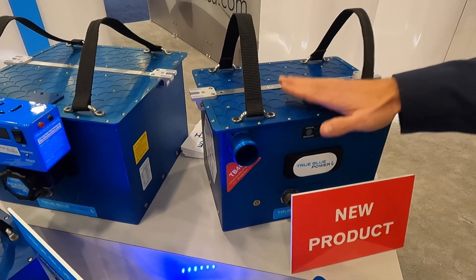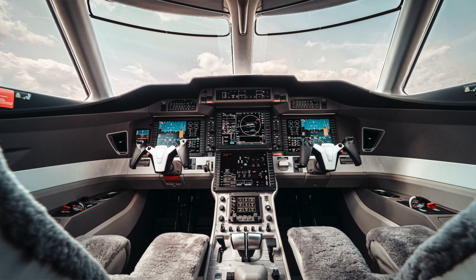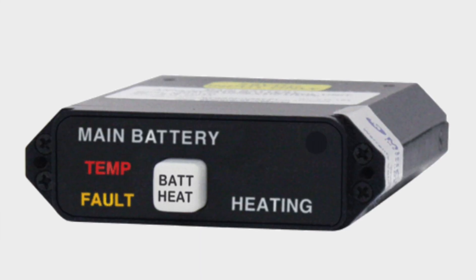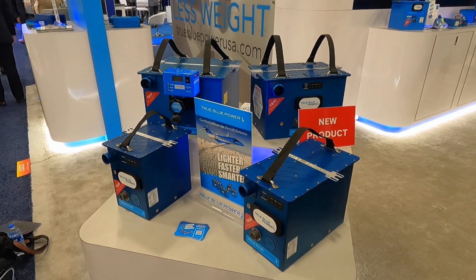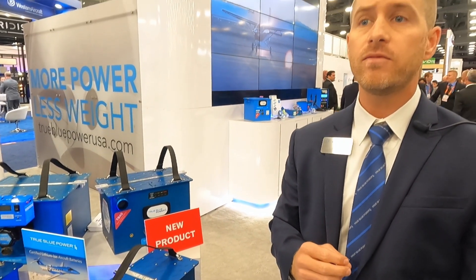This particular battery, the TB-40, is standard equipment on the latest PC-24 jet from Pilatus, and that builds upon our STC that we have for the PC-12. We also have on display our TB-44, which is standard on the Citation Longitude and is also part of an STC on the Beechcraft King Air and the Caravan. Then we have a TB-17 as well, which is standard equipment on the SF-50, the Bell 505, the Robinson R-66, and the R-44 — a lot of aircraft that these are adaptable for today, with a couple more in the pipeline that we'll be able to announce shortly.